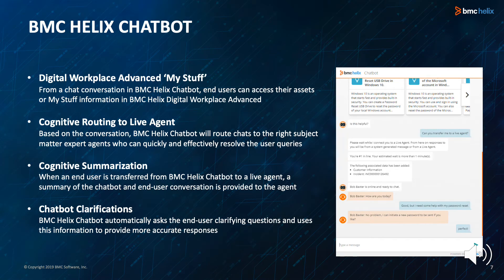BMC Helix chatbot brings the cognitive enterprise to life with intelligent omni-channel experiences. BMC Helix chatbot 1908 focuses on both the end user experience and the organization's ability to measure and improve the capabilities of the chatbot. With Digital Workplace Advanced My Stuff, end users can access their assets or My Stuff information in BMC Helix Digital Workplace Advanced through a chat conversation in BMC Helix chatbot, letting them view their assets and take actions that make sense.